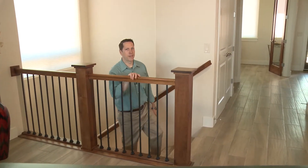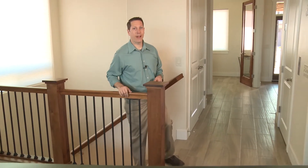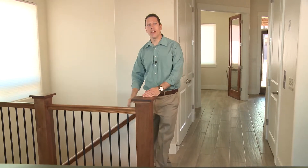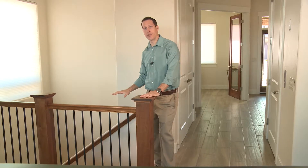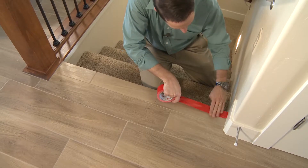Ask an expert to check your handrails and have them install new ones if needed. And finally, if you have wood stairs, you can apply non-skid surfaces to them to help prevent slipping. And consider contrasting stripes along the edge of each step so you can see them better.